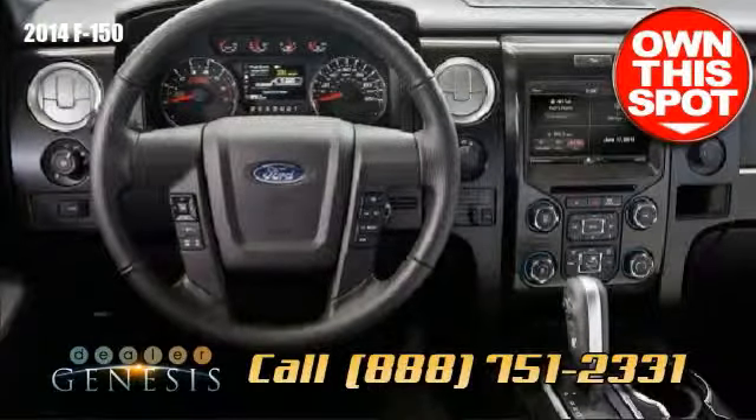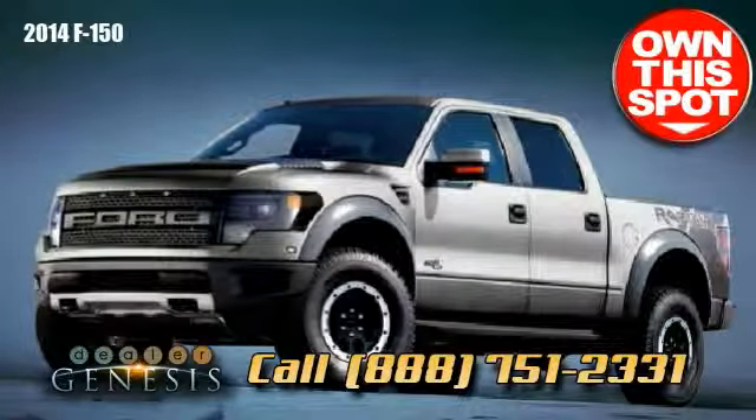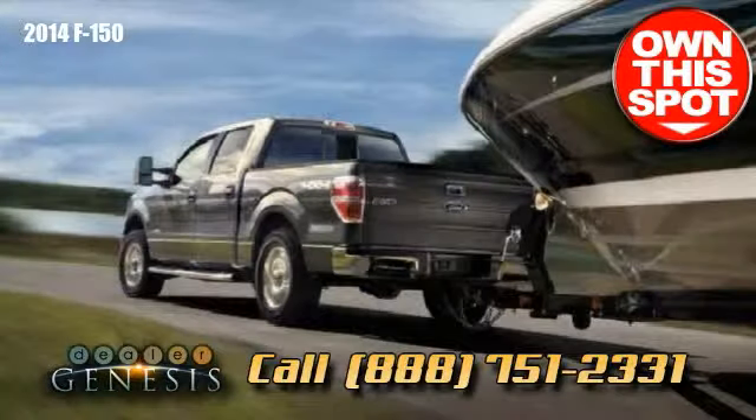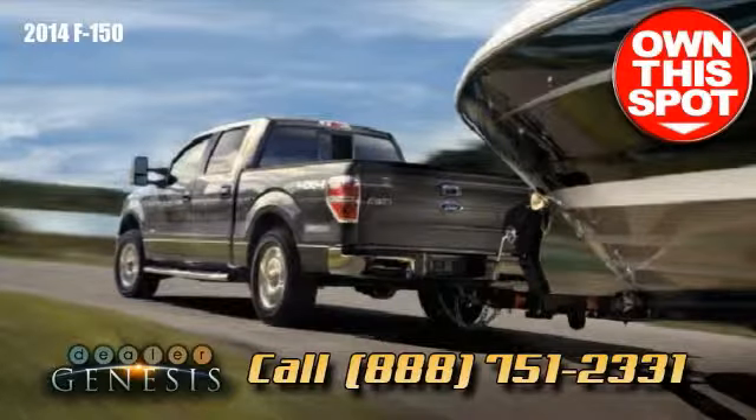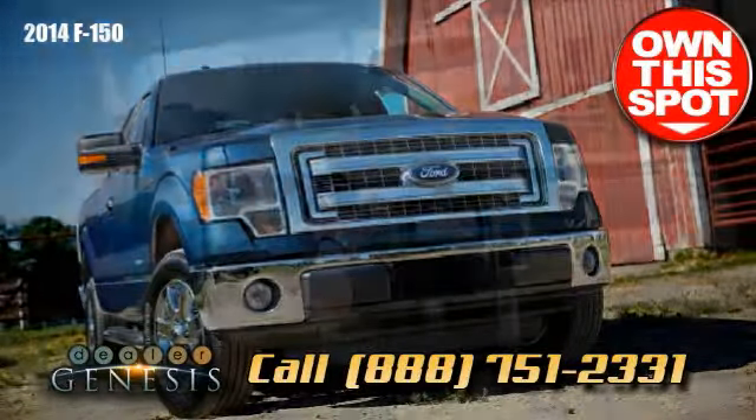The 2014 Ford F-150 is undoubtedly an all-around excellent full-size pickup that can be tweaked to your perfect truck. Drop in soon and see the tough new 2014 F-150 and get the job done.